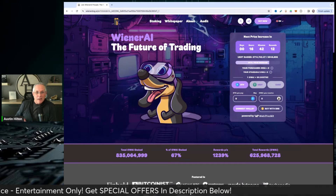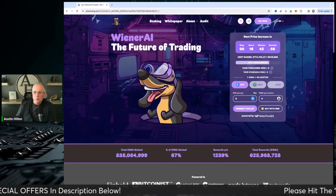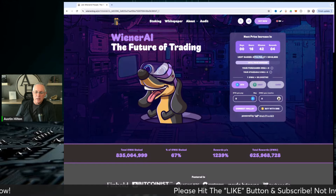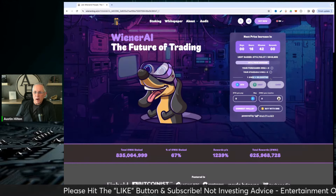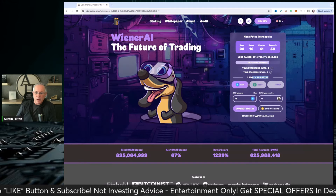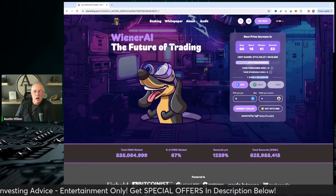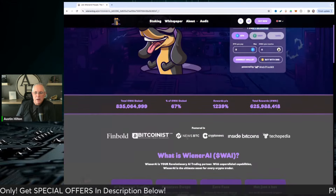There is utility here. This is a presale — as of the recording of this video, there's 16 hours and 42 minutes left until the next stage, with $714,000 raised. The price right now is 0.0000702. You can buy directly on their website; it's in presale. There's also a staking component, so you get rewards associated with staking.